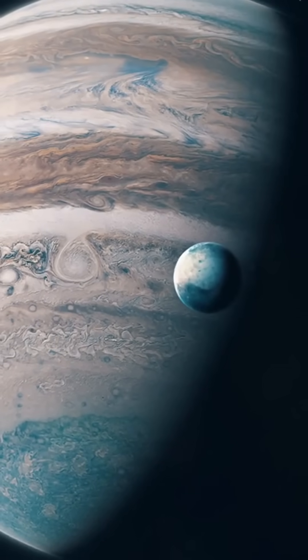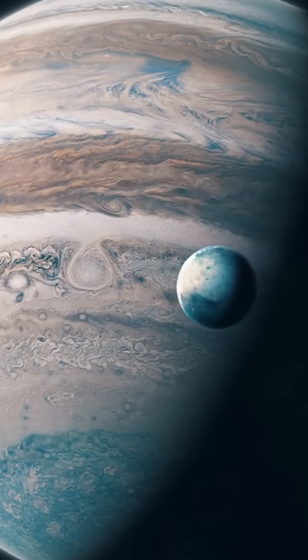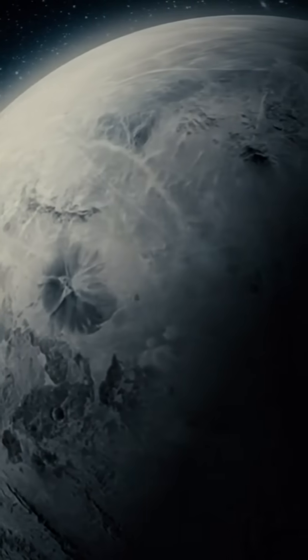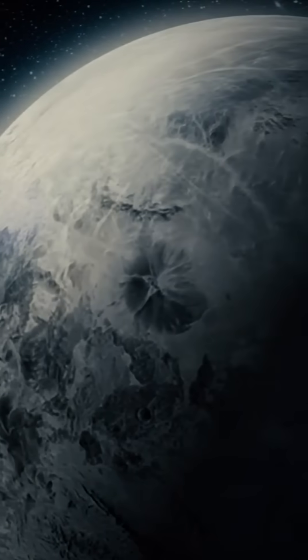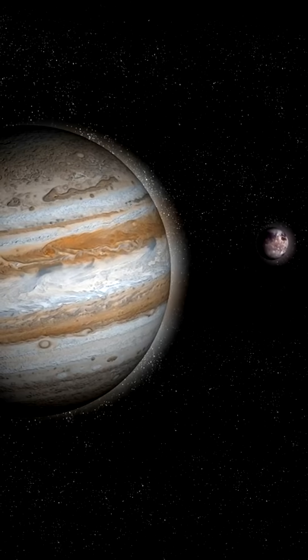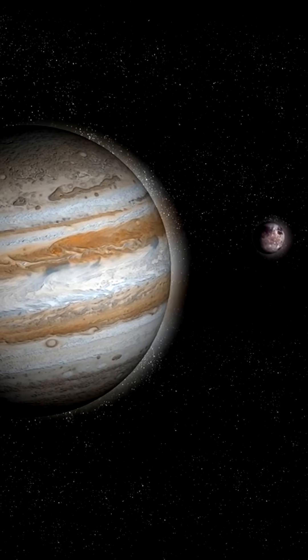Ganymede is often overlooked, but its massive size makes it a crucial component in understanding our solar system. Its size is a key factor in understanding the formation and evolution of the solar system, and the study of Ganymede can provide valuable insights into the formation of moons and planets.